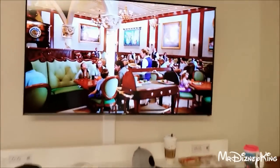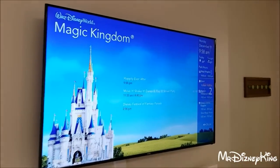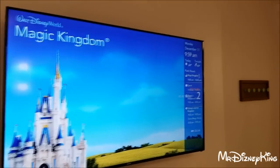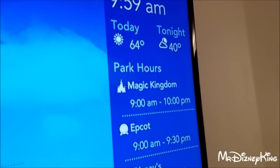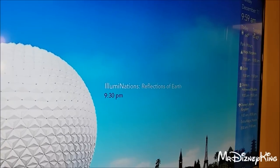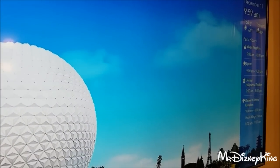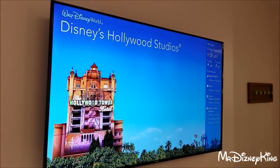The TV itself is huge — brand new and huge. It's a smart TV. Of course this is everybody's favorite channel — it tells you all the information: the date, the time, the temperatures, the park hours, if there's extra magic hours (which there is for Animal Kingdom today). It also gives you the times of the fireworks and the big main shows, like Hollywood Studios. That's pretty cool — it's one of the best channels out there.